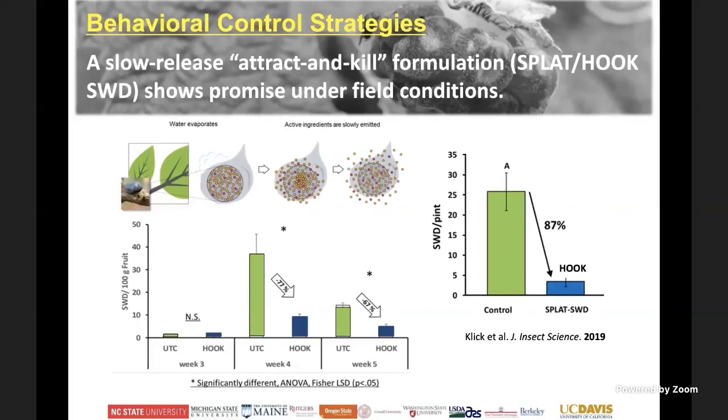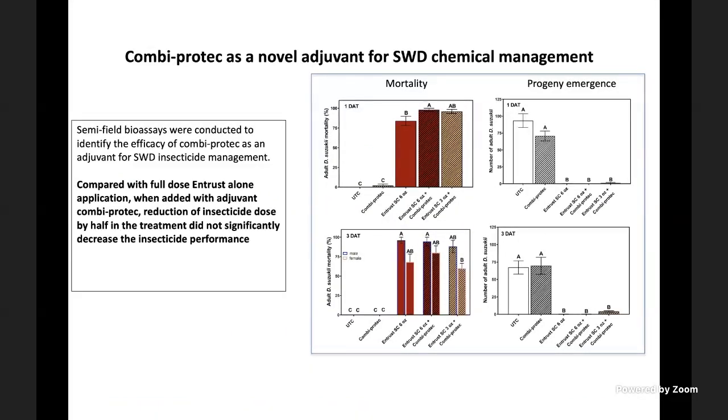Behavioral control is also in development. As a multi-regional grant group, we are working on attract-and-kill strategies based on an attractant that draws the flies combined with a toxicant, so they get killed as they approach it. One product we've been working on most recently is a Combi product developed in Europe. In initial studies, even half the rate of Entrust or Delegate mixed with Combi Protect produced similar results. This approach is still not finalized, but as soon as large-scale field trial results are available, we will make recommendations.